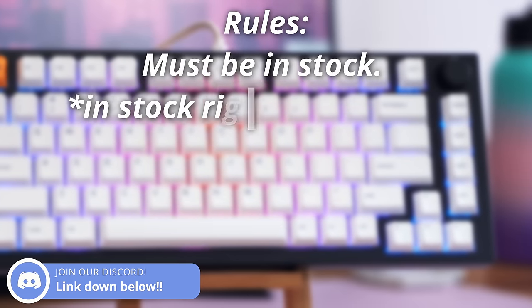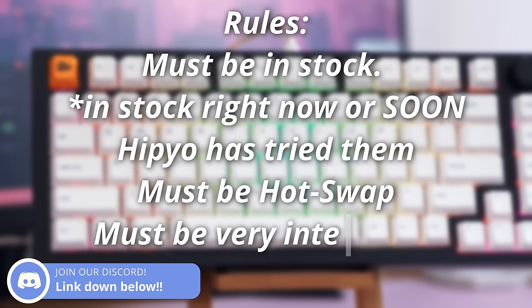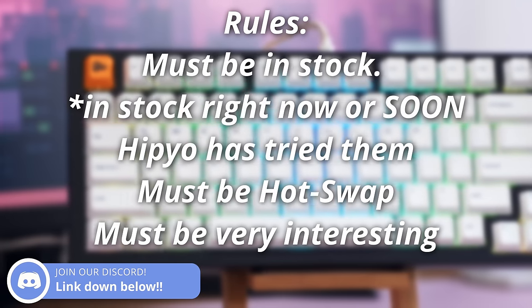But wait, I'll also mention some things that aren't worth getting, so stick around. But first, let's start with some rules. All of the keyboards must be in stock right now or soon. They're keyboards that I've tried, they must be hot-swappable, and they must be very interesting.